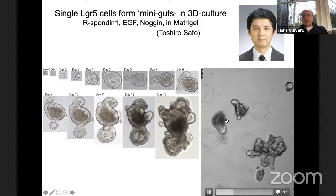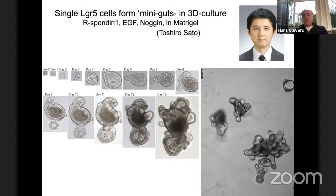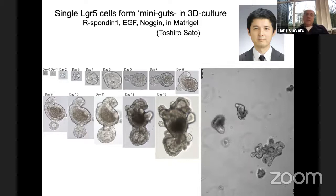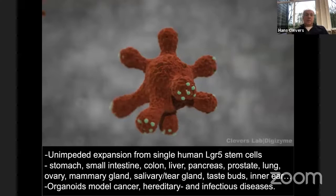Much to our surprise, we see these structures developing. You can see them here growing over three or four days — extremely vital. They grow for many, many years. When we sequence them, we never see oncogenic mutations. When we transplant them back after growing from a single cell into 100 million cells, they make normal tissue. Based on this, and on the fact that we see all the cell types and structure of the gut reflected in these structures, we term them gut organoids.